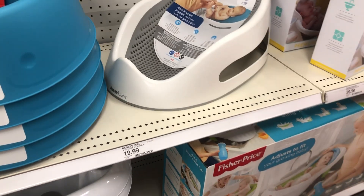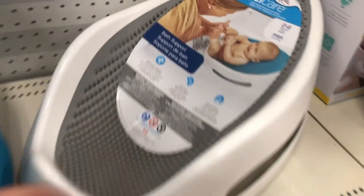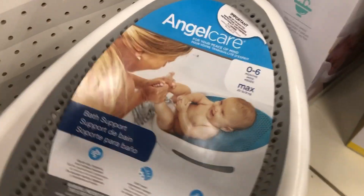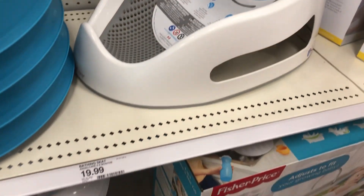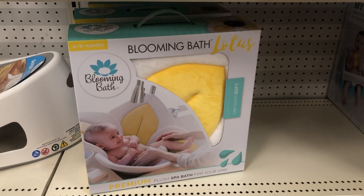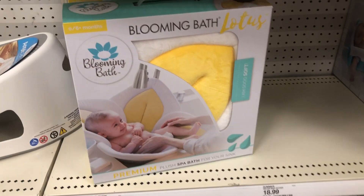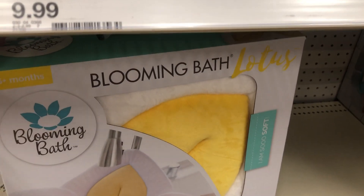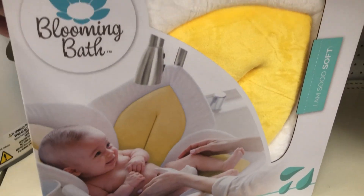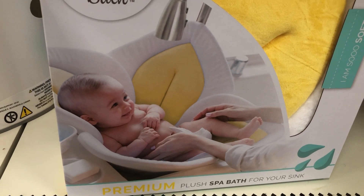The two bath things I have are two different bathtubs. This one is from 0 to 6 months — it's the Angelcare and I'll use it in the bathtub. Another thing people recommended is, when the baby is an infant and tiny, to get one of these Blooming Bath ones. I put the gray one on my registry — they're $39.99 and you can just wash them in the sink.